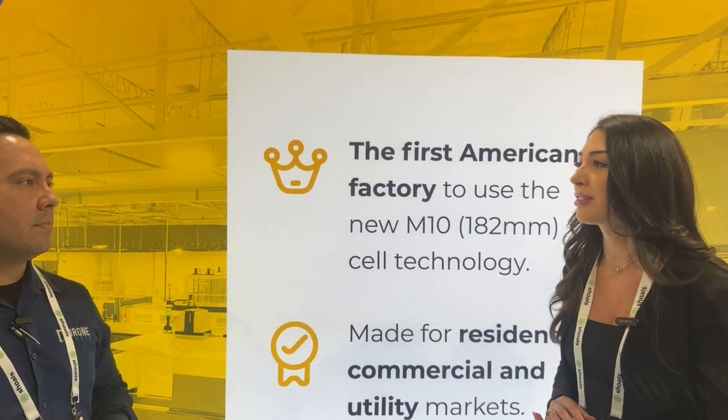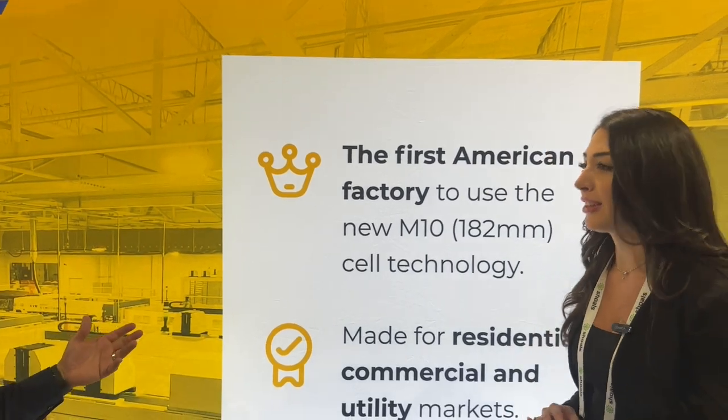That 22.3% efficiency is nipping at the heels of what some people would consider premium SunPower modules — you're there, and probably at a lower cost. We never want to be the most premium price; we actually want to remain a few cents below our top competitors, with an American-made product.